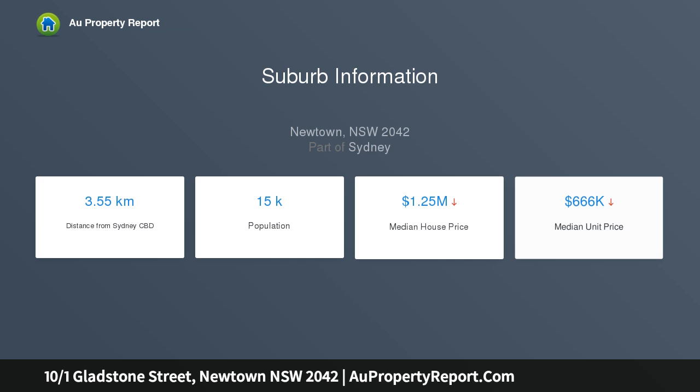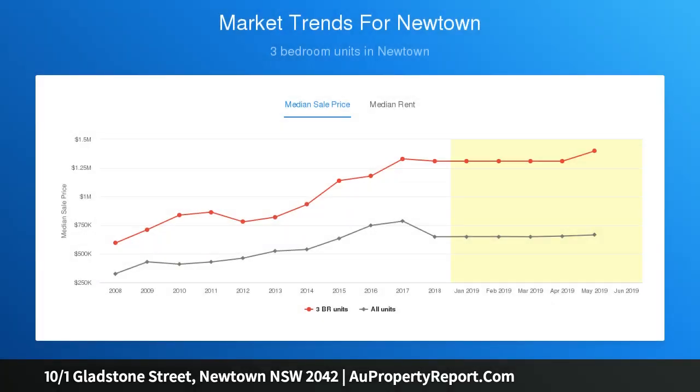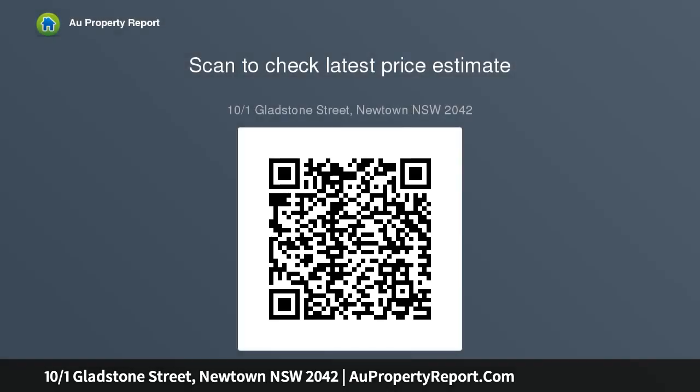It boasts a sensational 107 sqm on title with light-washed interiors and a unique sense of style. A superb entertainer's terrace, hall floor master, and basement-style storage or cellar room all combine to deliver design excellence. A quick stroll to King Street, many delights, bus services, and more.